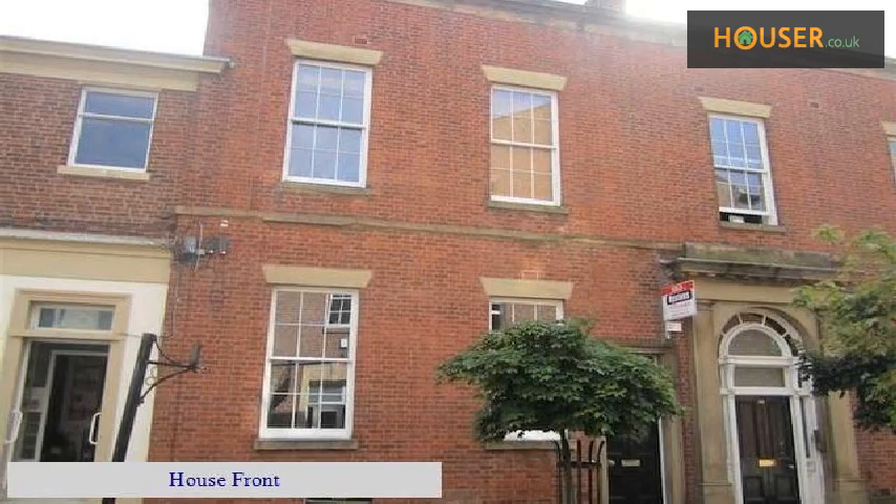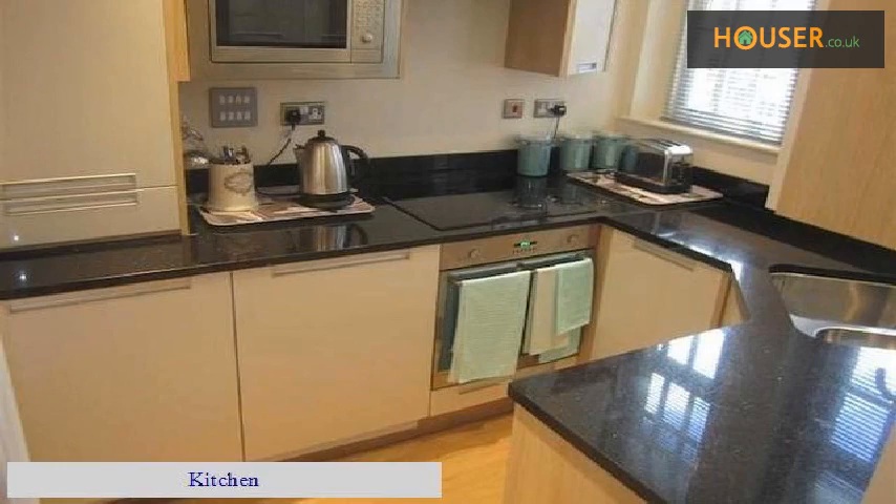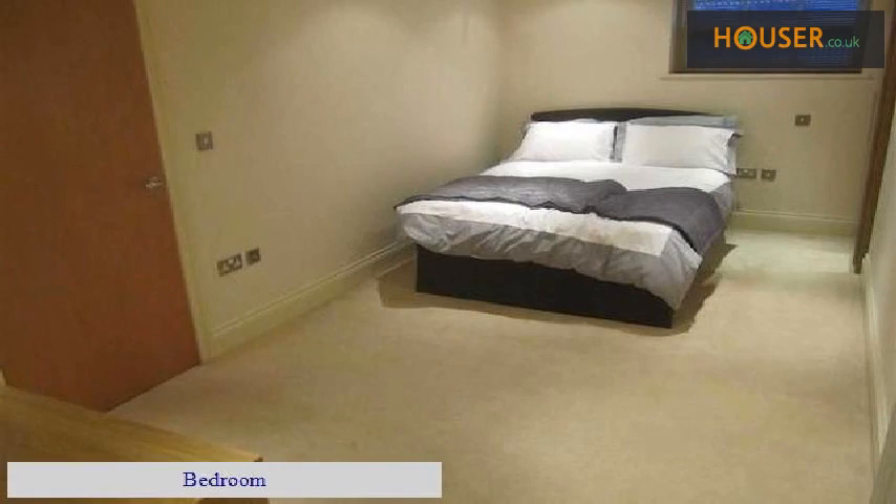House front. Living room. Kitchen. Bedroom. Bathroom.